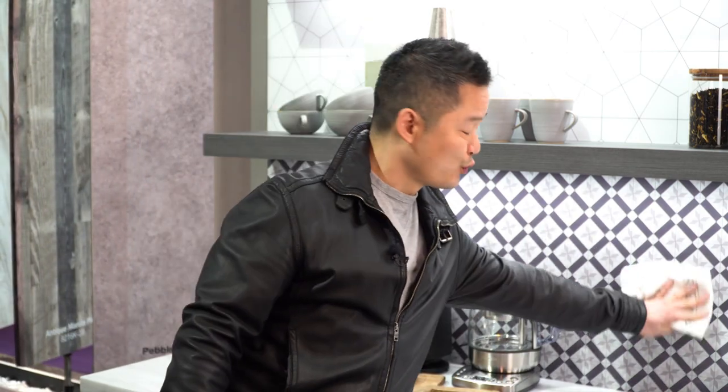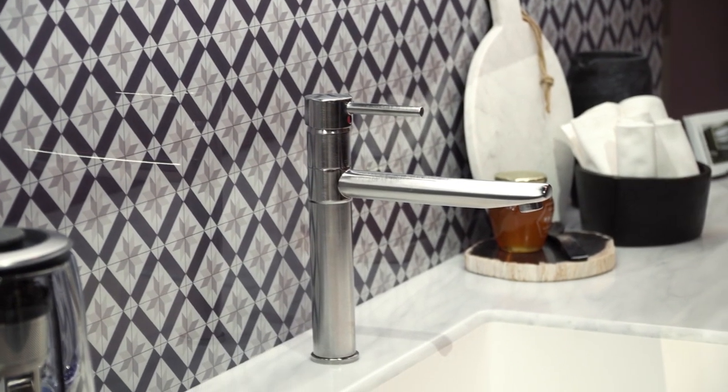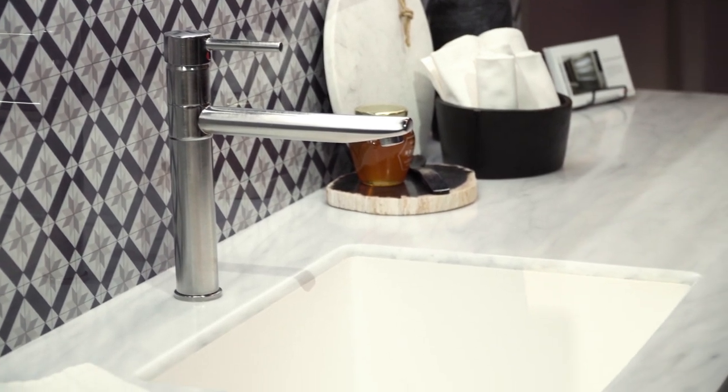Here you just have to wipe it down. If I pick one thing at the show that is the all-star winner, it's these new Wilson Art acrylic backsplash.